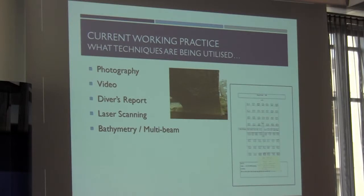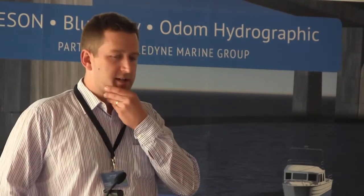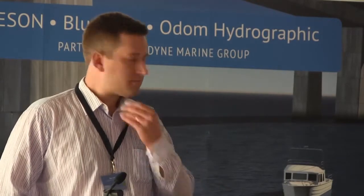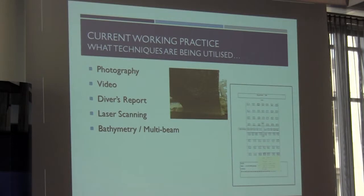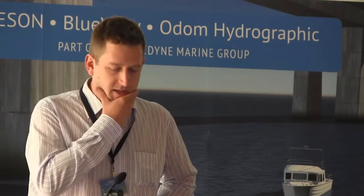So you're getting photography, videos, diver reports. Laser scanning can provide three-dimensional information, and also bathymetry and multi-beam data. In this particular case they weren't using multi-beam — it's a very silty environment. You'll see an example of the sort of diver report they were getting, which wasn't telling them a huge amount of information. So they were looking to get more information than what was being shown.